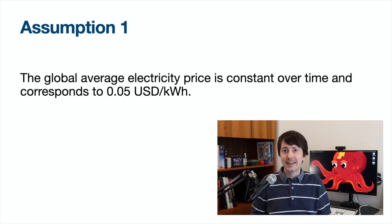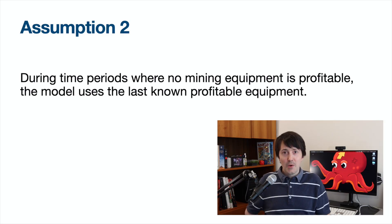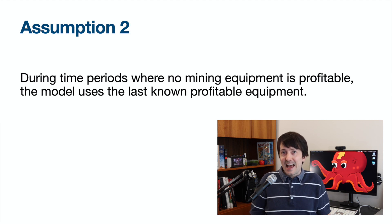So why should we trust this index? Let's examine the assumptions that the index uses for its best guess. Assumption one: the global average electricity price is constant at about 5 cents US dollars per kilowatt hour — that's what a lot of research shows, so it's probably a pretty reasonable assumption. Of course, miners are going to want to exploit niches where they don't have to pay as much. Assumption two: during time periods where there is no mining equipment available that is profitable, they use the last known profitable model — that's also probably reasonable, since miners are going to instantly switch off their equipment. Assumptions three and four deal with the mining hardware and the efficiency of things, giving the model its low bound and high bound.